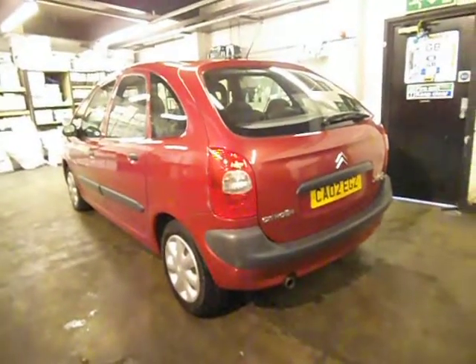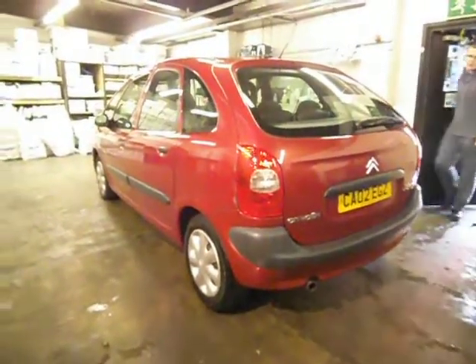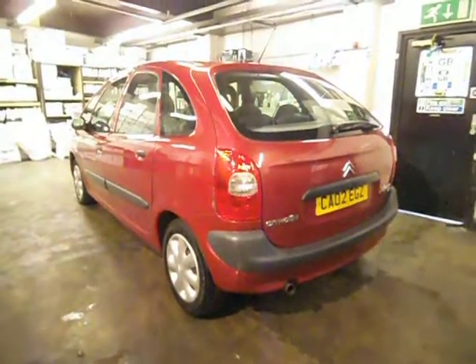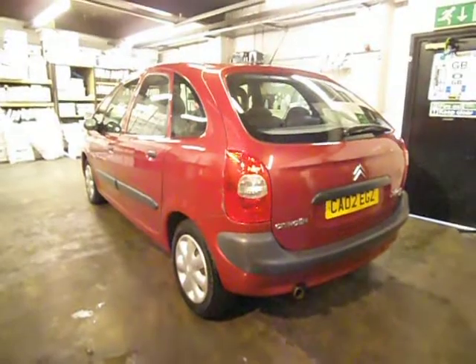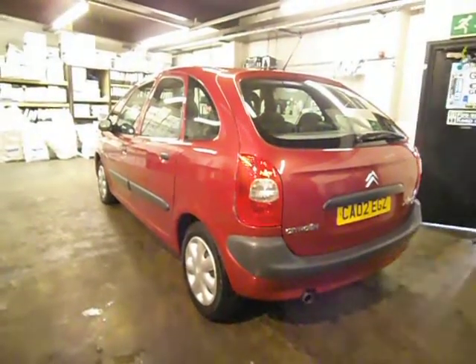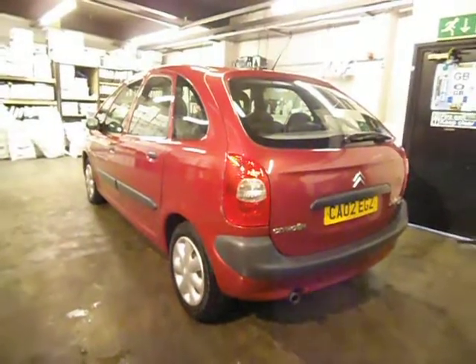Hello and welcome to the sale of our Citroen Xsara Picasso 1.8 SX. This car has two owners from new, it's on a 02 plate, and it's got an MOT till the 5th of April 2013.